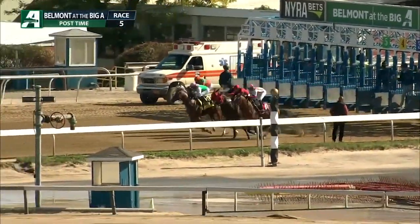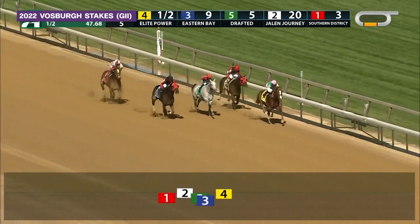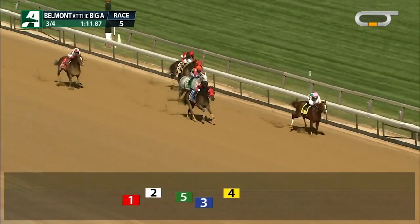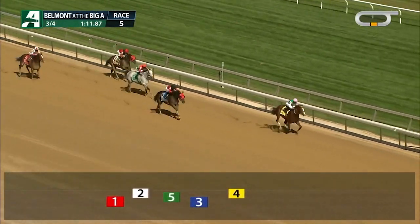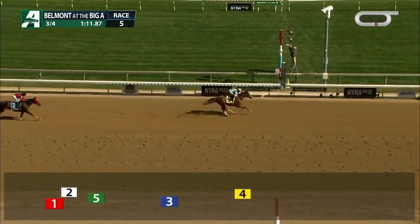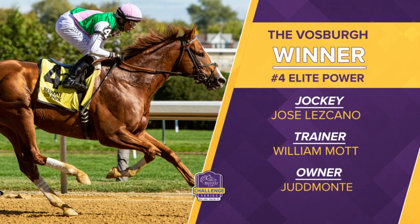Another qualifier coming your way for the Sprint Division was the Vosburg. Remember that these races we're used to seeing from Belmont have been run at Aqueduct this year. So the Vosburg run over at Aqueduct for the Qatar Racing Sprint Division, and Elite Power would be your winner. It is Elite Power with the lead. Eastern Bay moving up on the outside into second. Elite Power leads by almost three, taking the Grade 2 Vosburg by four and a half lengths. Judd Mott, Bill Mott, Jose Lascano teaming up with Elite Power as he heads to the Qatar Racing Sprint.